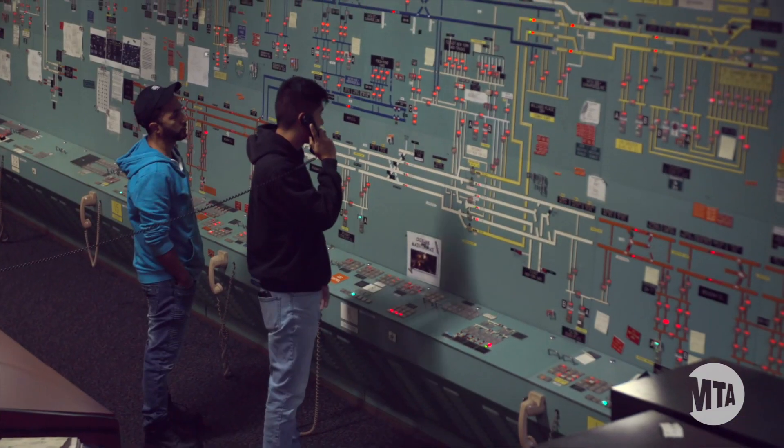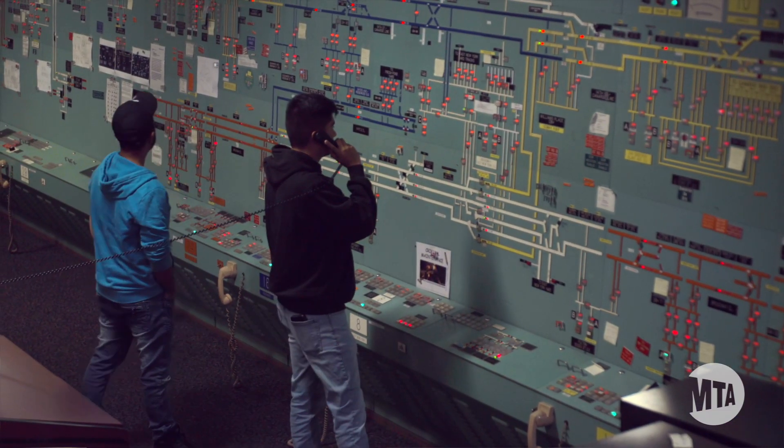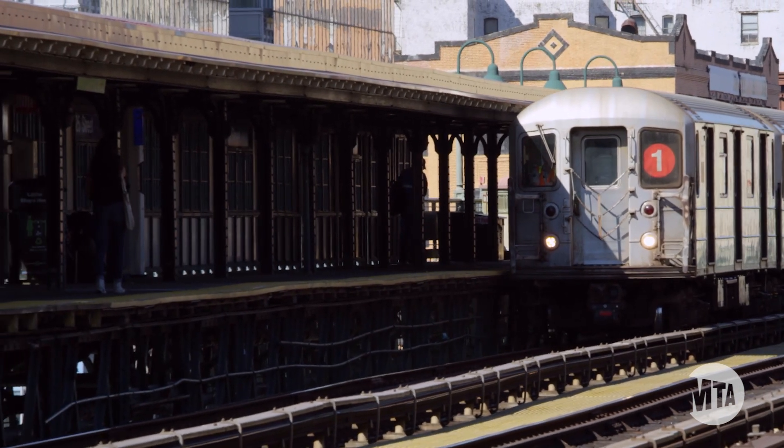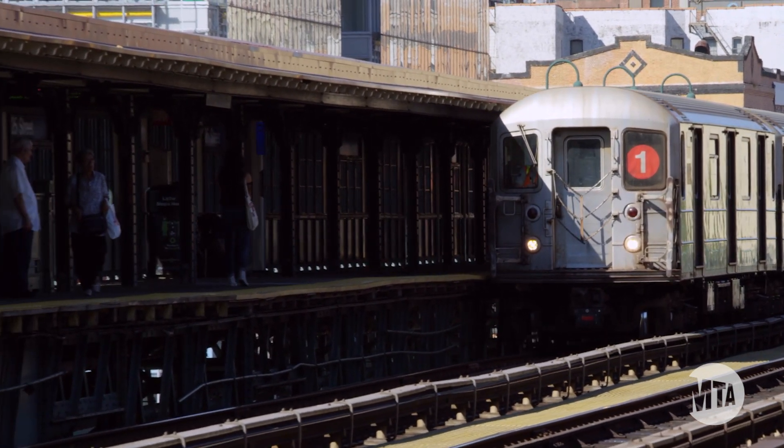As a Chief System Operator, I'm in charge of the supplying of DC power, traction power. The system operator's responsibility is to oversee all the third-rail power that we provide to run the trains in the New York City Transit system.